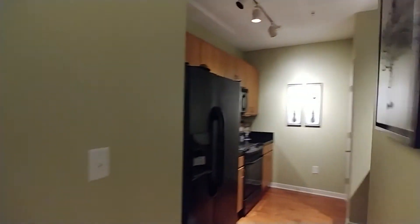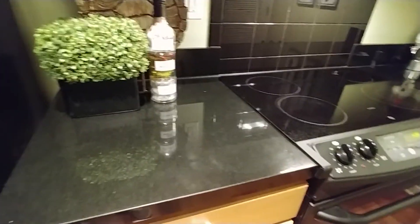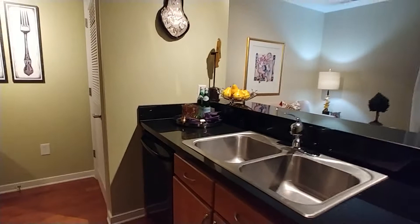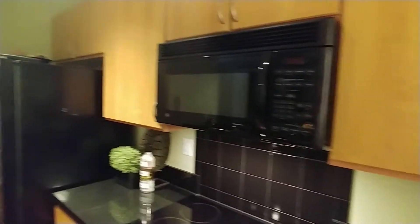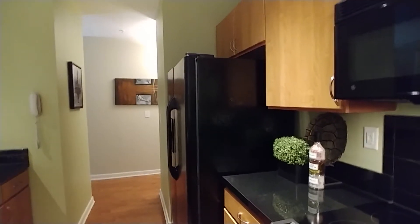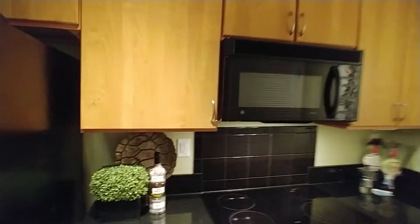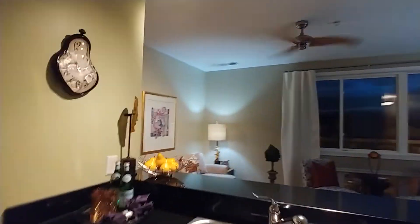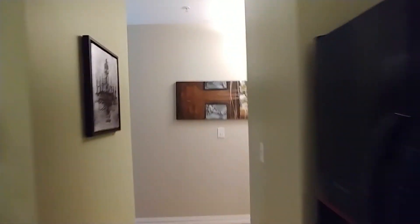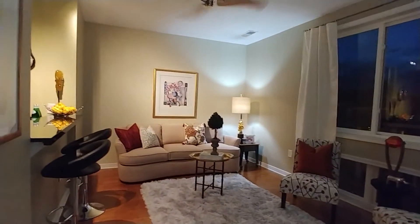There are even a couple of bar stools at the kitchen counter. Here is the beautiful kitchen — these solid surface countertops are absolutely stunning, a real statement piece. The deep black countertops look great with the black smooth-top range, black microwave, side-by-side refrigerator with ice in the door, and a matching dishwasher. It's a great appliance package. The cabinet color goes well with the floors, and the whole home is very neutral and easy to work with.